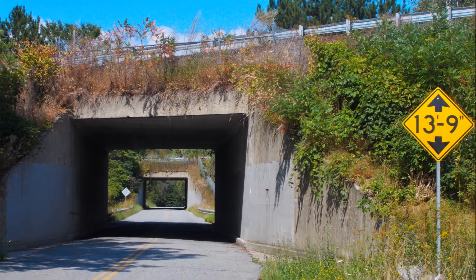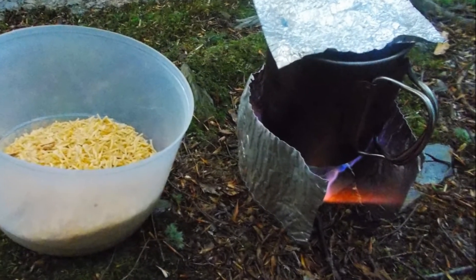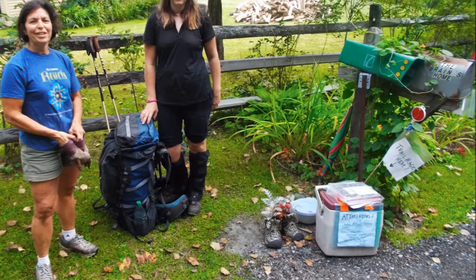The hiker I'm about to meet in the next picture I met at Happy Hill Shelter. The gentleman in the blue shirt I nicknamed Mr. Serious — his real name's Zenith. We've traded emails since then. He's actually a genius with electronics. Well, now we're entering Norwich, Vermont. That's short and sweet.